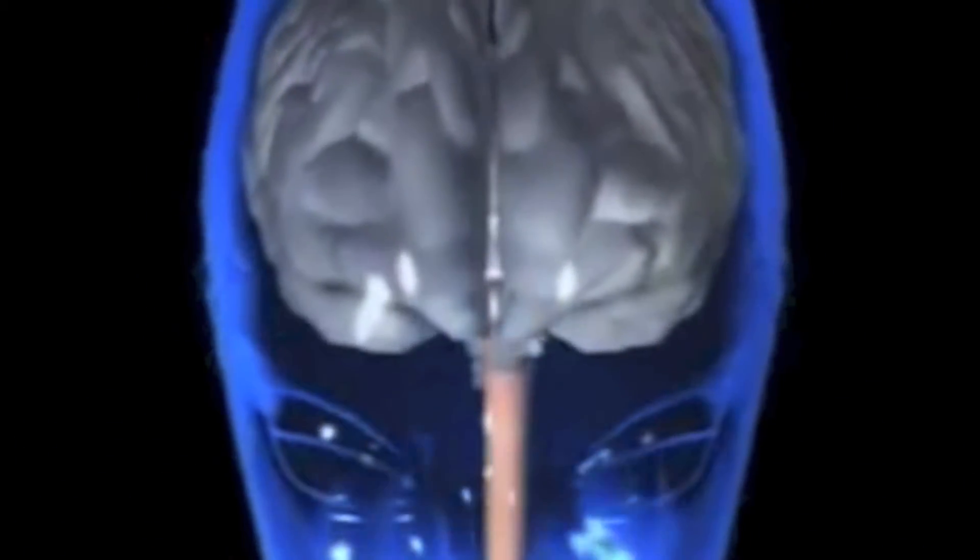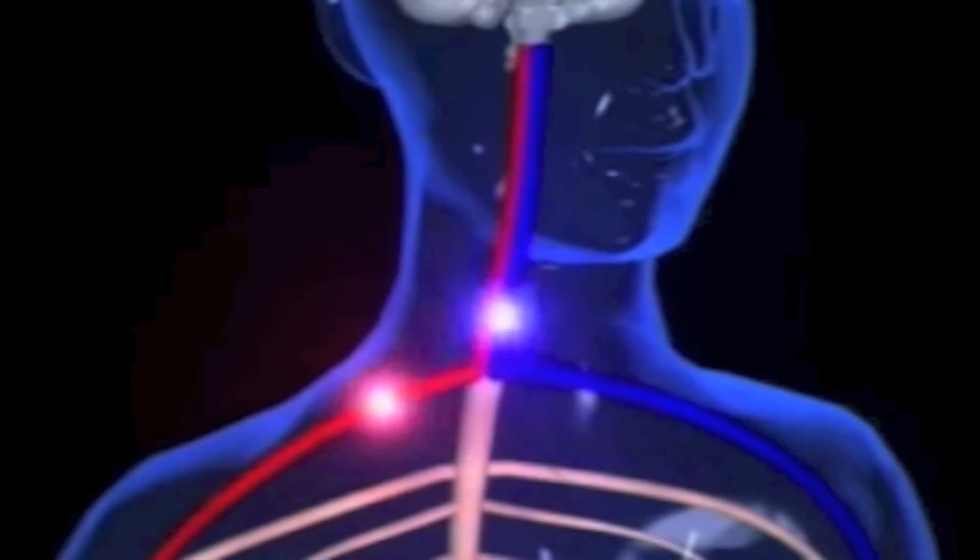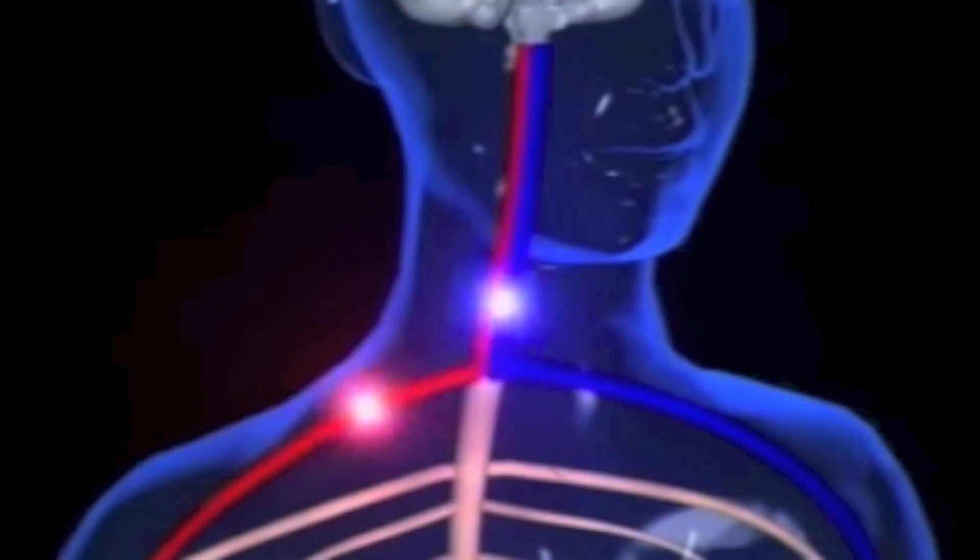As the brain, the main part of the central nervous system, receives impulses from the peripheral nervous system, it sends out motor neurons to the muscle cells in order to force the muscles to contract.